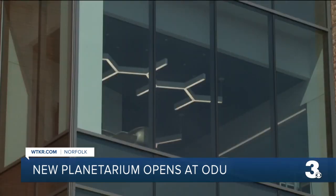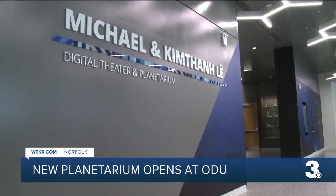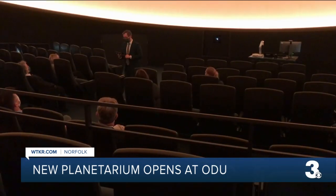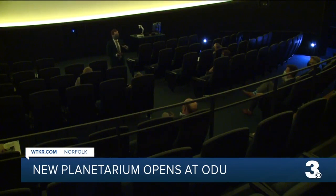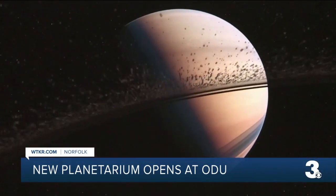Inside the new $75 million chemistry and biochemistry building on the campus of ODU, you're met with the electrifying 122-seat planetarium. The 48-foot dome is the second largest in the state, also doubling as a lecture room. The Digistar laser system in there is one of the top in the country.